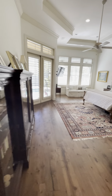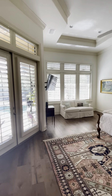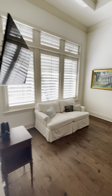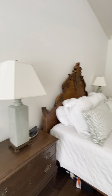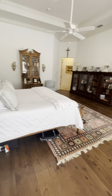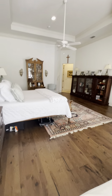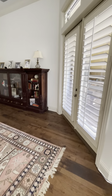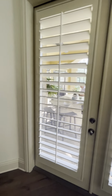It's huge, beautiful, with amazing tall ceilings. The wood floors are beautiful. And of course you have the French doors out to the pool, but we'll visit that afterwards.